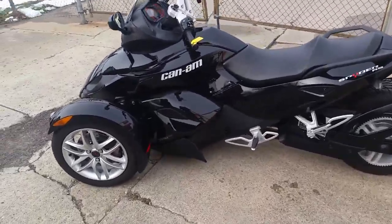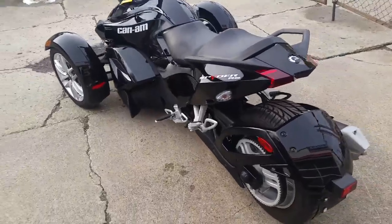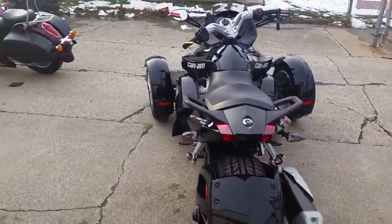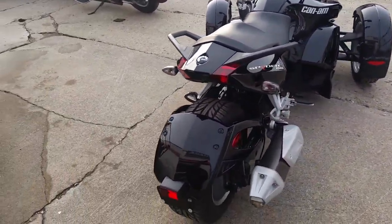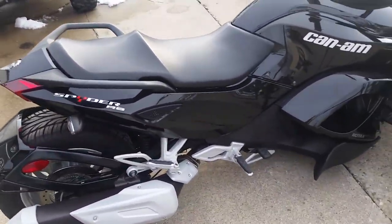Hey guys, at Approval Power Sports we got over 450 used bikes, we got guaranteed financing, we got something for everyone. Today we got a 2014 Can-Am Spyder, it's the RS SE5 for sale.